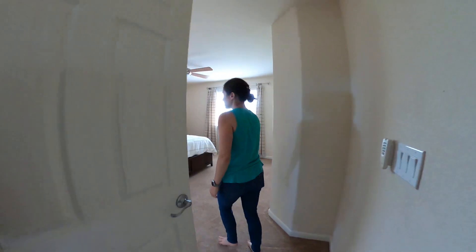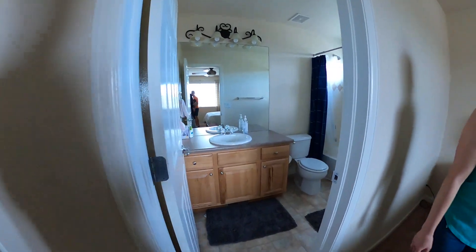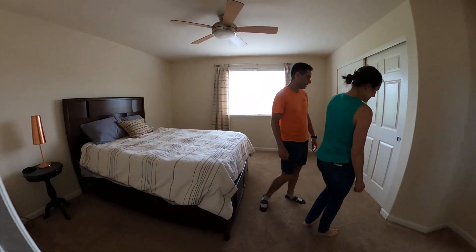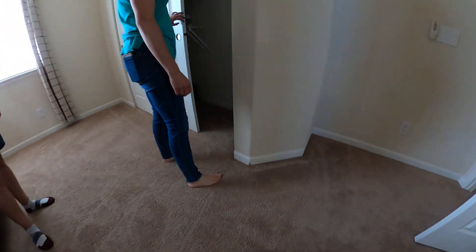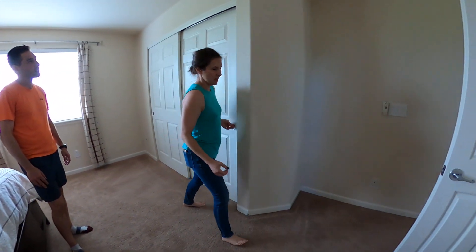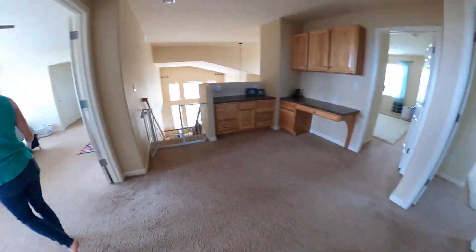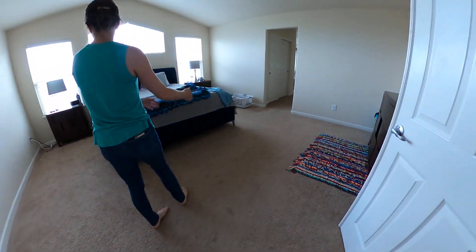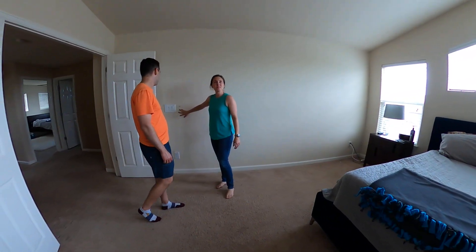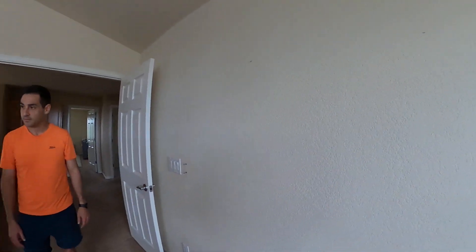Guest room is a pretty decent size, and this one does have a bathroom too. Another cosmetic issue — good closet. Super worn carpet especially in the high-traffic area to the bathroom. The holster for the ceiling fan is missing — not that we need it, just to notate.